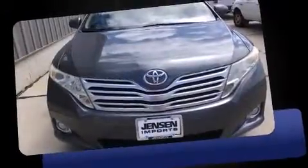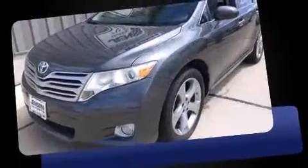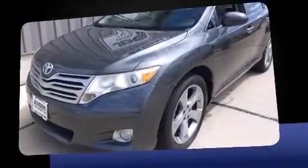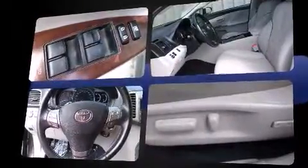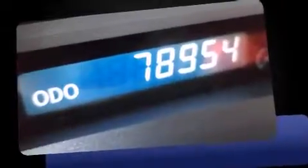The 2009 Toyota Venza. Under the hood, you'll find a six-cylinder engine with more than 250 horsepower. For added security, dynamic stability control supplements the drivetrain.